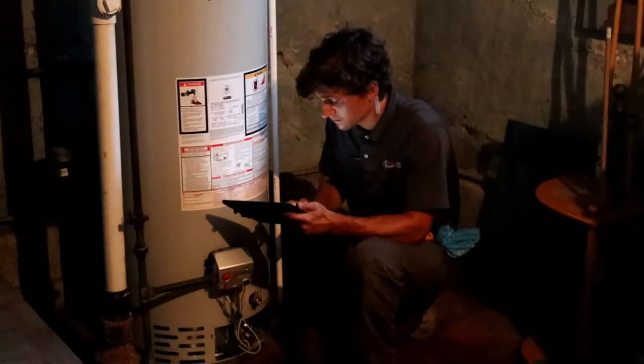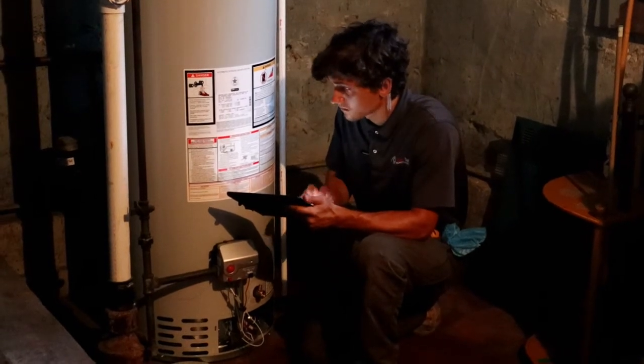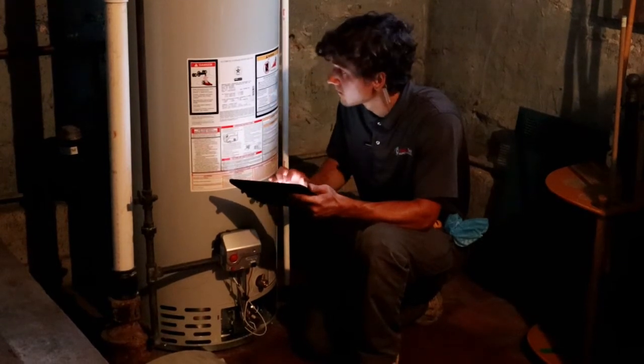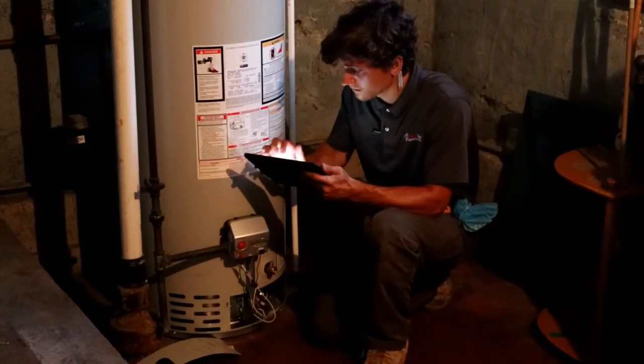If somebody is booking an inspection with you, how does that work? How does the inspection physically look? The first thing you're going to do is call us. I'll ask you a couple of quick questions about the home, the address, and your contact information. I'll put that into our system. You'll get an email — that email is our inspection agreement. You electronically sign it. There's payment information in there; you can pay online or at the time of the inspection. Then you wait for your inspection day to come and this guy shows up.